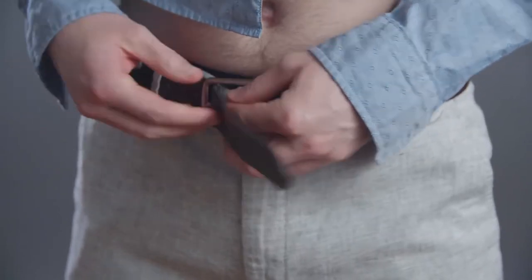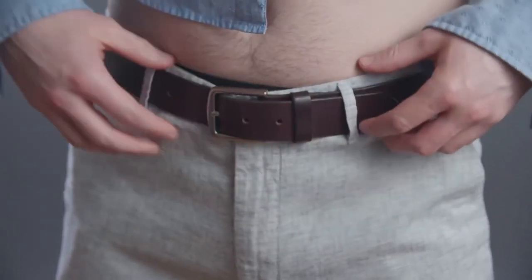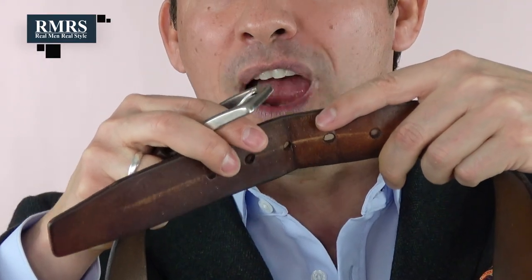Men stopped using suspenders and started using belts to cinch in around the waistline. The issue with most men's belts isn't just that they're out of style, but they're also not functional. The buckling system has an inch between each of the holes, meaning you can only adjust up to an inch — that doesn't sound super comfortable. And once you adjust it and wear it a dozen times, you start to get warping right here in the leather. This belt system is not efficient.